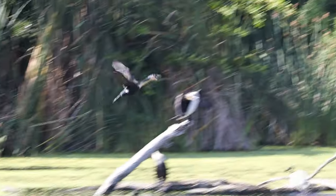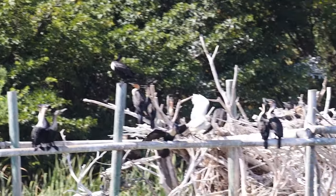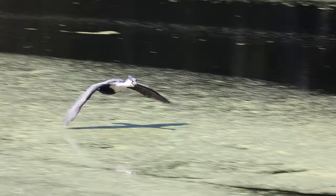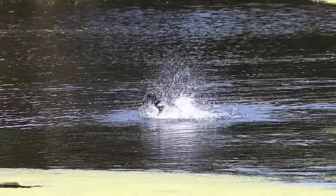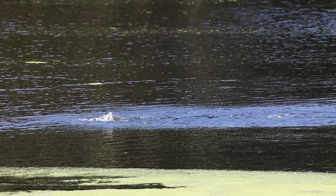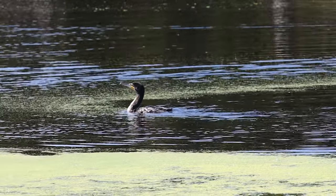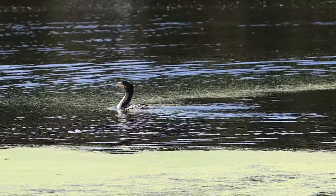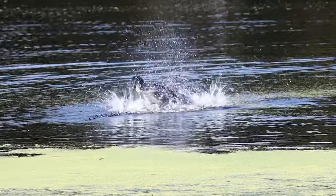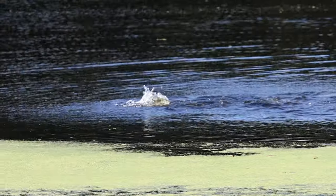These White-breasted Cormorants were quite a sight — they looked like little aeroplanes zooming back and forth to the man-made nesting structures. They were either carrying nesting material or food for the hungry young juveniles. Up close they were much bigger than they appeared from a distance and they were really fast, which made it difficult to catch them in flight. The White-breasted Cormorant can live in a variety of water bodies including estuaries and sea coasts. I was so captivated by these birds that I could have spent hours just watching them — there was so much going on all at once.